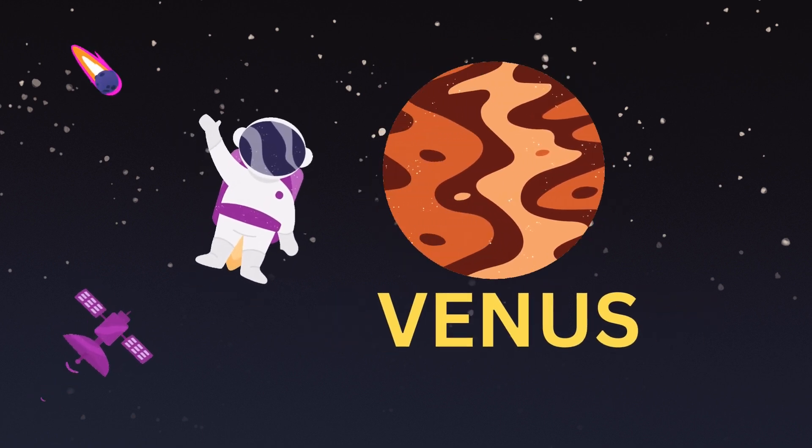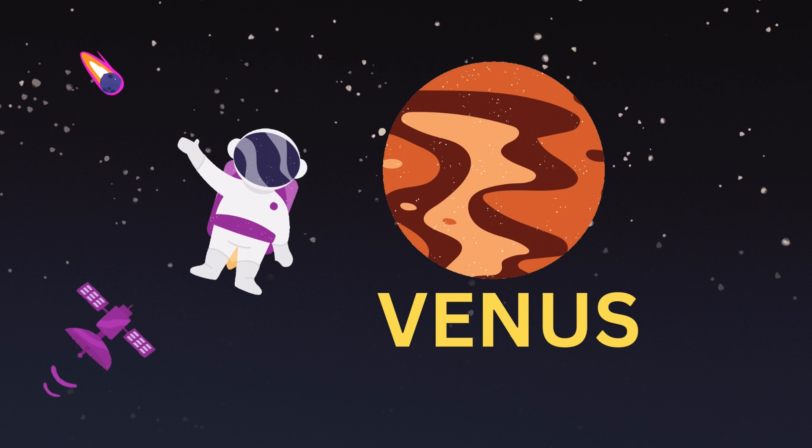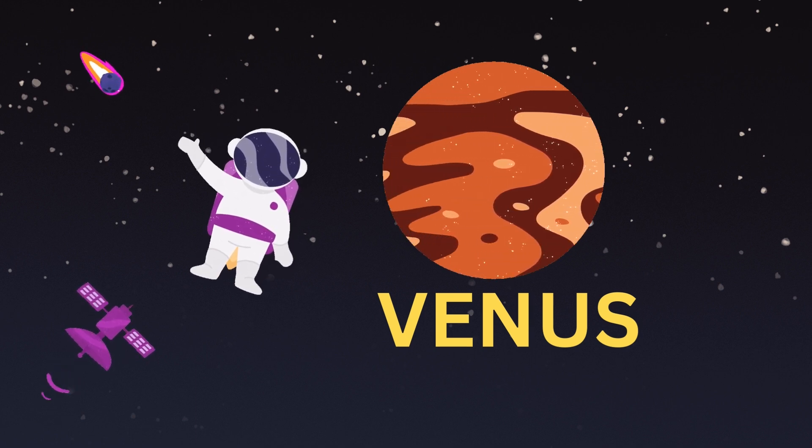Venus. Venus is the second closest planet to the Sun. It is the hottest planet in our solar system.